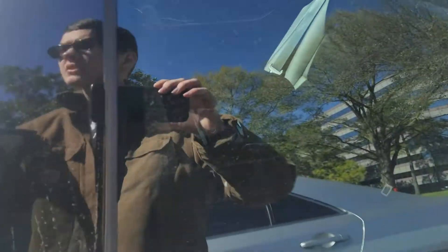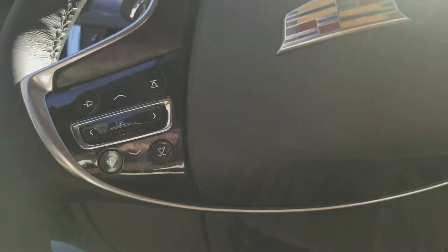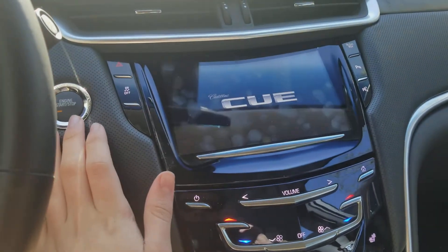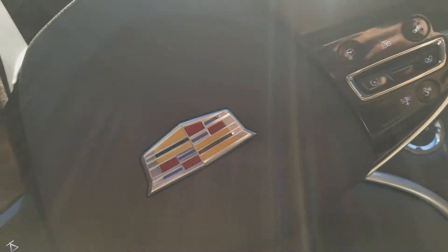Take a look inside. This Cadillac XTS is manufactured in October 2018. It is a beauty inside — this is what it looks like. Here's the Cadillac steering wheel.